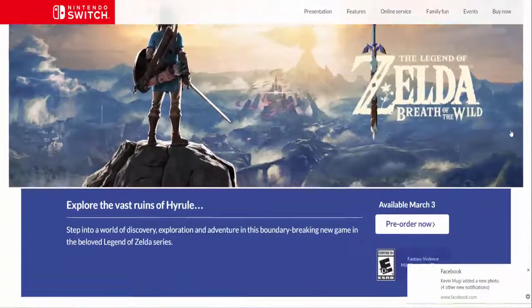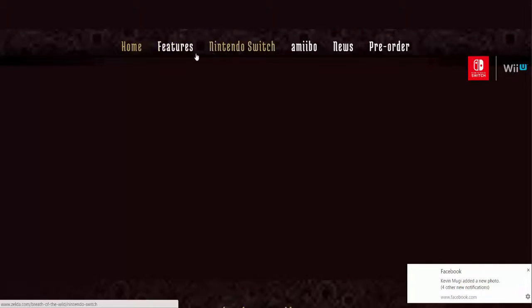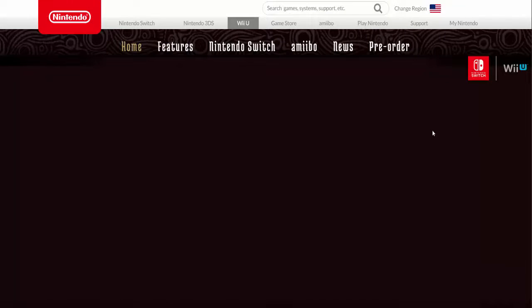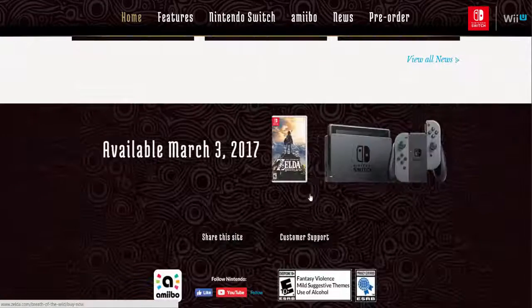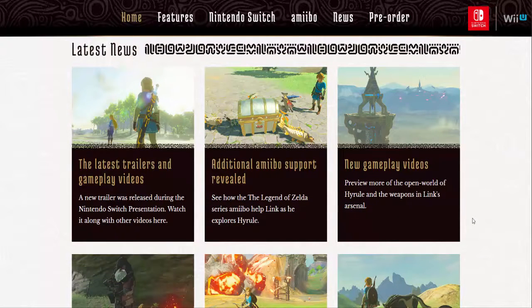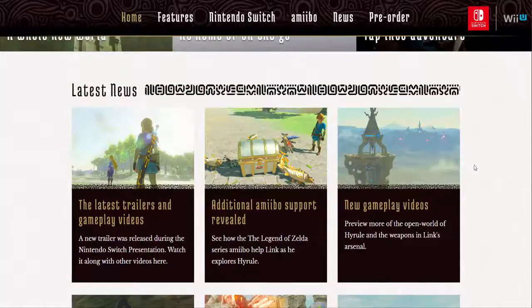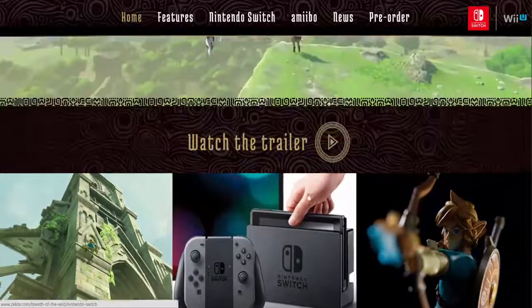Let's click on Breath of the Wild. It's a really different Zelda game — you're not actually leveling up in levels; you have to eat things and get new gear and everything, so that's going to be a bit different. There are different amiibos for the game, which is awesome, and you can actually play this on the go, which is the awesome thing about the Switch.